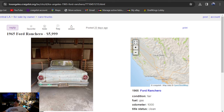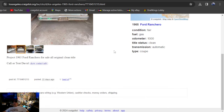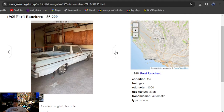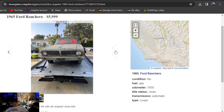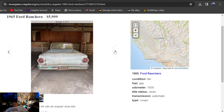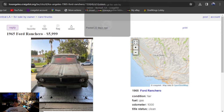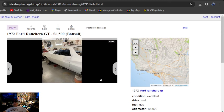It's going to be a 1965 Ford Ranchero, $5,999, listed 22 days ago — so it'll be on here for about another week. Looks like it's been sitting a long time but appears to be in pretty solid condition. California, Los Angeles area — looking for a 65 Ranchero, that's pretty cheap, under $6,000.